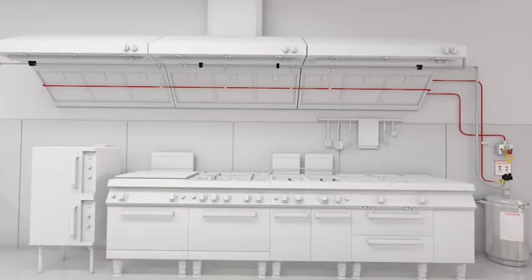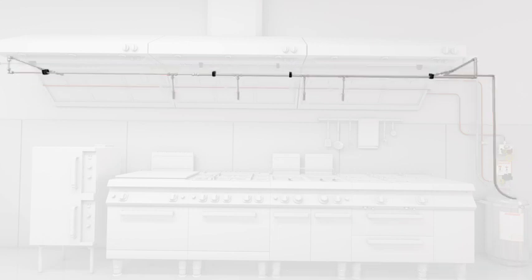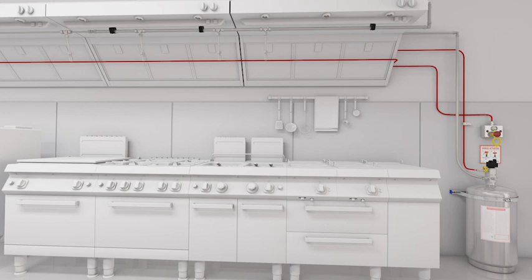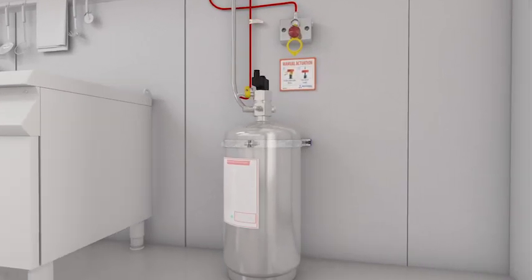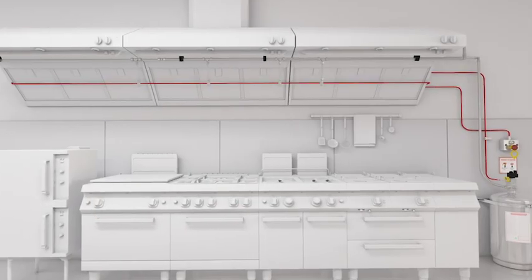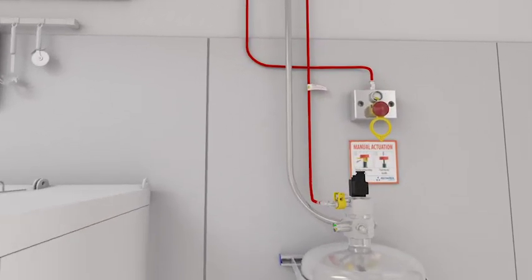A Triple Star System is so simple and easy to install with just three main parts: one, the cylinder valve assembly; two, the detection line; and three, the discharge line. The cylinder valve assembly holds special class FK extinguishing agent, a liquid-based agent specifically for grease-based fires. The cylinders are available in three sizes for small, medium, or large kitchens. Next comes the detection line: the pressurized pneumatic tubing and a manual actuator.